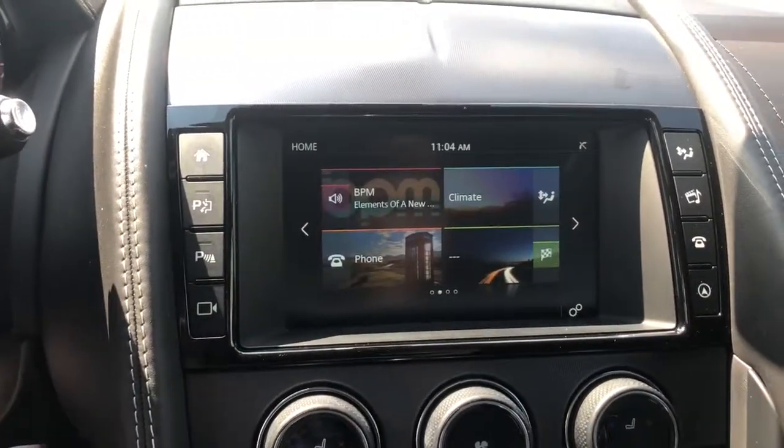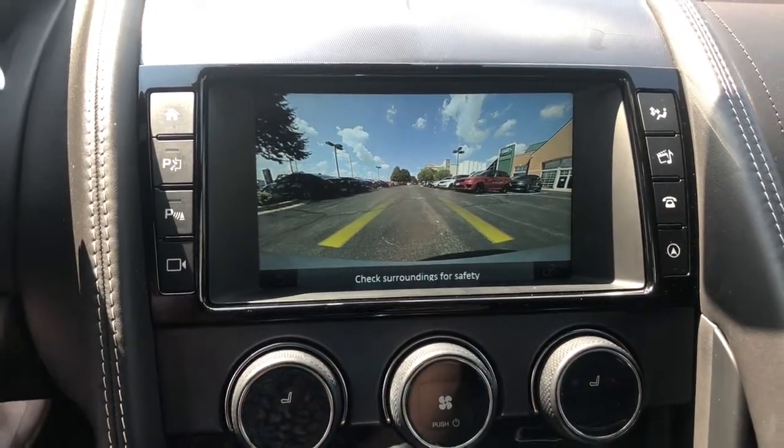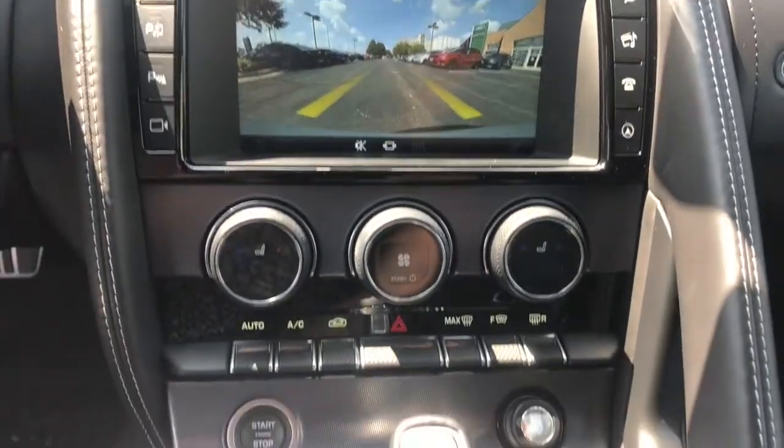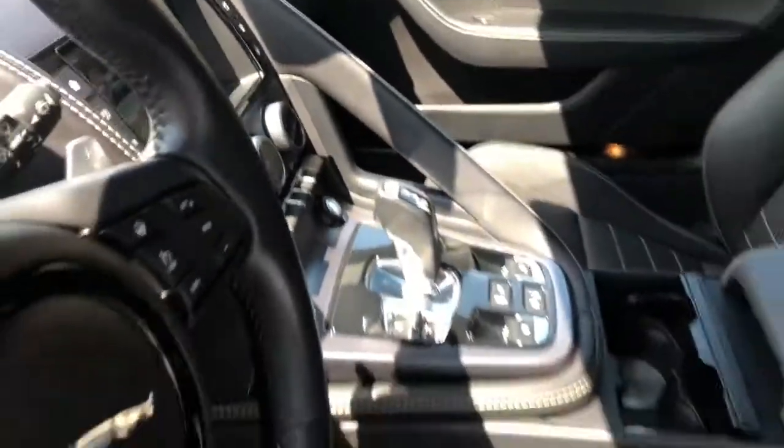These are just some of the great options this vehicle comes with: navigation system, electronic stability control, seat memory, trip computer, power windows, bucket seats, four-wheel disc brakes, power steering, and brake assist.